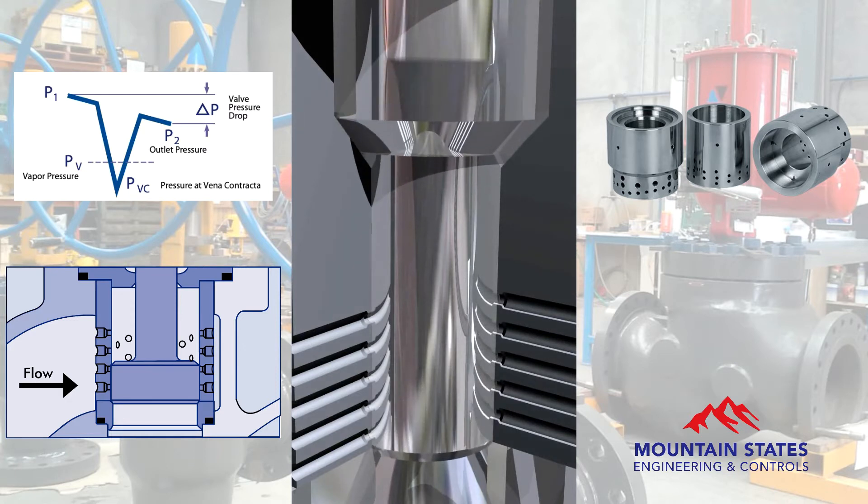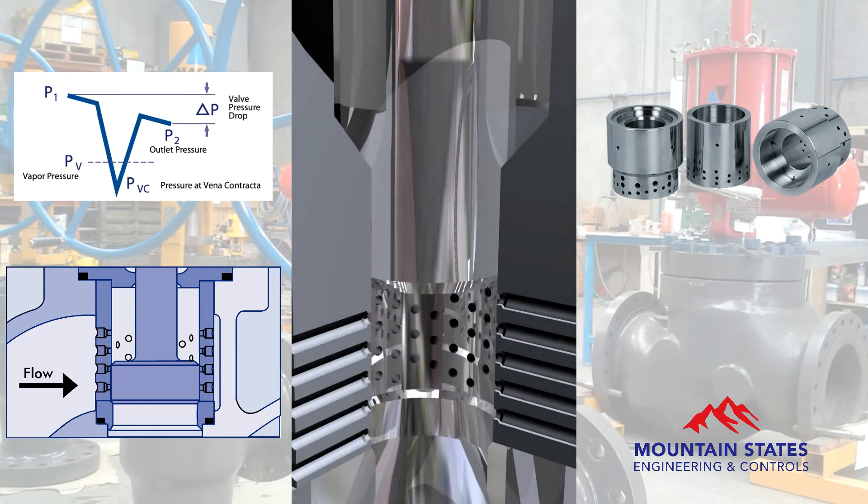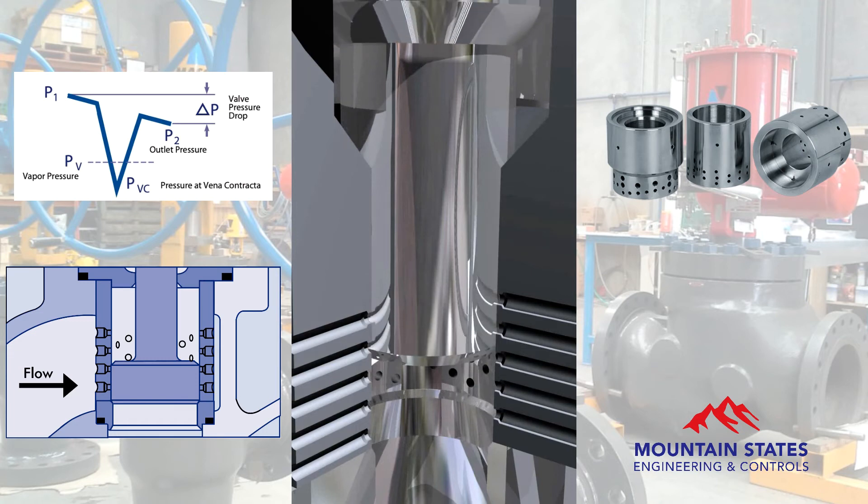Each hole admits a jet of cavitating liquid, which impinges in the center of the retainer upon the jet of liquid admitted through the opposing hole. The impinging fluid jets form a fluid cushion and an area of pressure recovery that cause the collapse of the vapor bubbles in the fluid stream, away from metal parts.